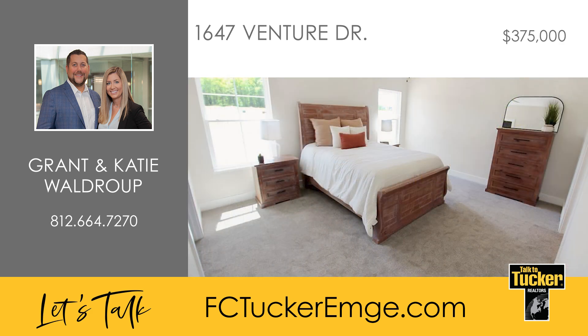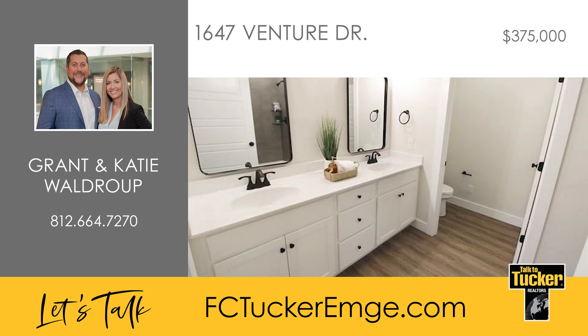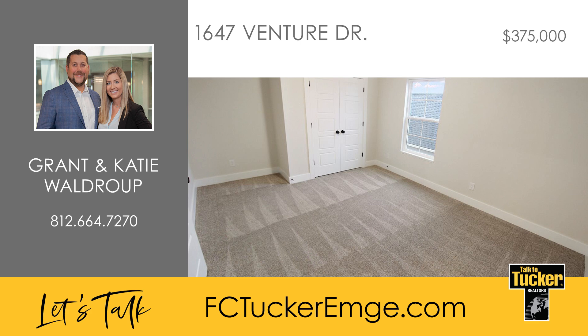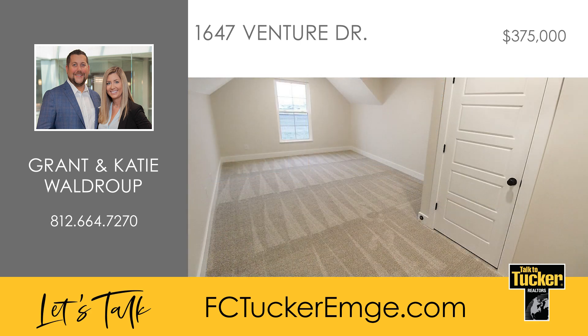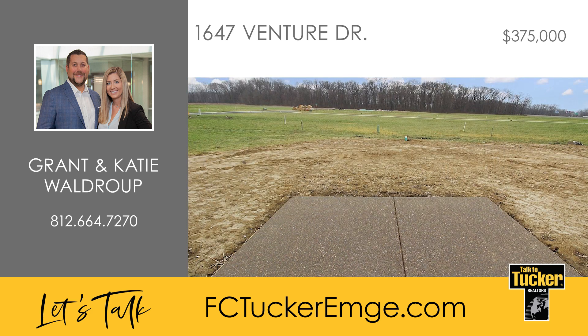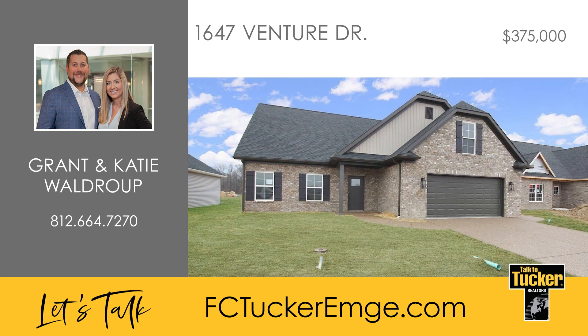The primary suite on the main level is a retreat, featuring a sizable walk-in closet, a tiled shower, double vanity, linen closet, and water closet. Ascend upstairs to discover three more sizable bedrooms, a full bathroom with a double vanity, and a versatile loft or bonus space. Outside, the back patio overlooks a flat yard perfect for outdoor enjoyment and relaxation. Talk to Katie and Grant Waldrop at 812-664-7270.